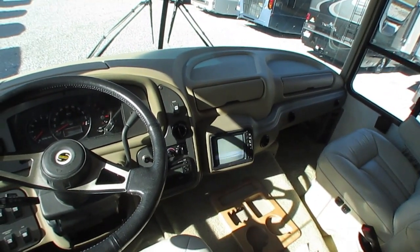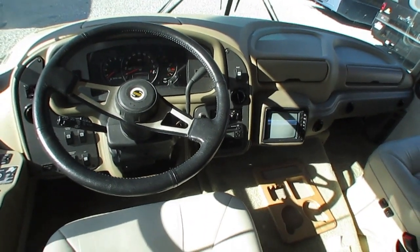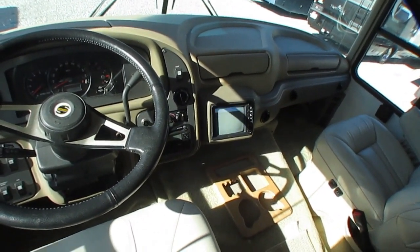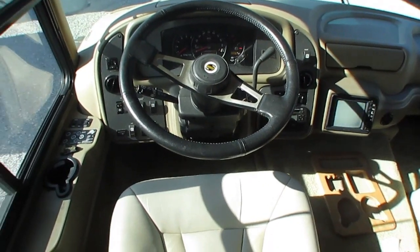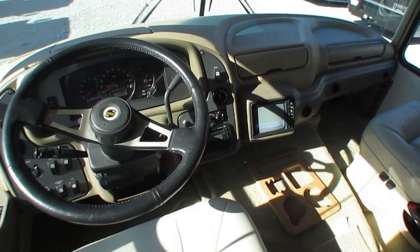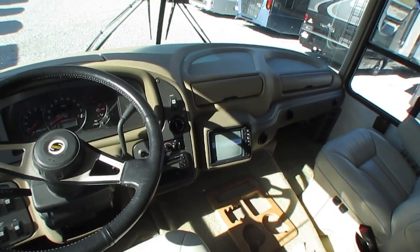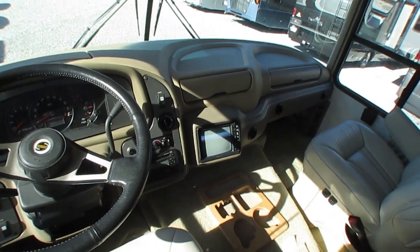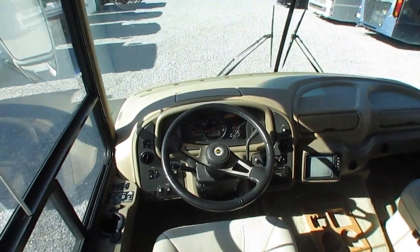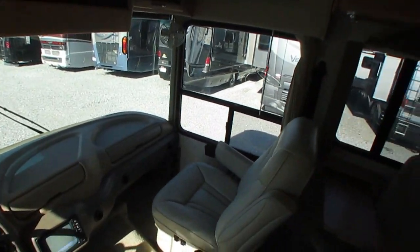Allison 1000 5-speed automatic — same manufacturer that builds transmissions for the big diesel buses. Dash, Airworks CD player. 142 hours on the generator — that's it. And National RV costs so much new because they overbuild everything. Traditional motorhomes like this have a 5,000 to 5,500-watt gasoline generator — this one has a 7,000-watt. Better to have too much than not enough.